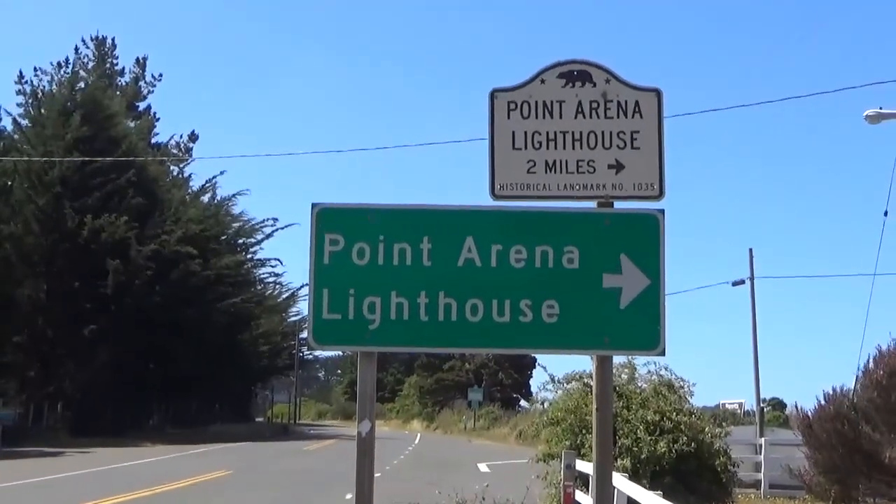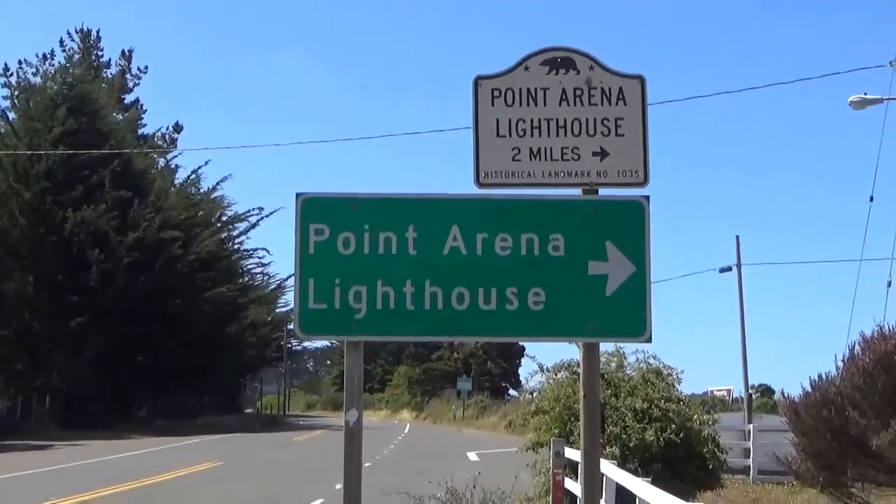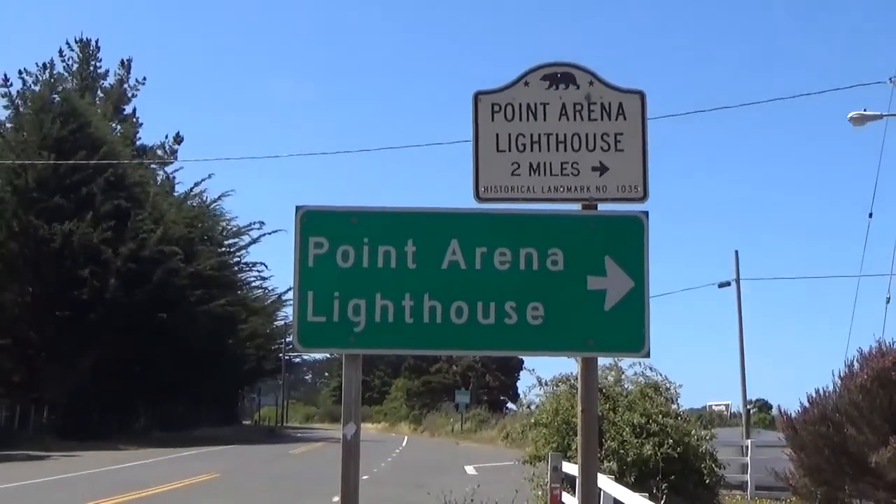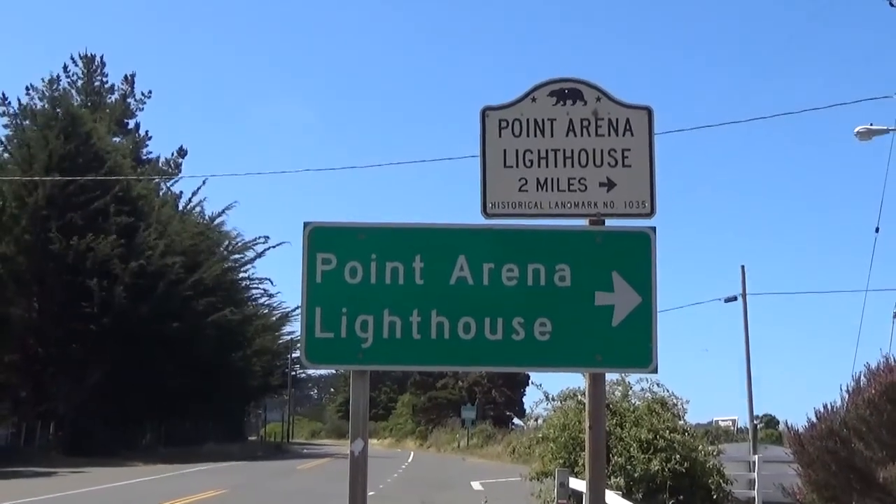Hi everybody. I'm in a place called Point Arena right now. It's up on the northern California coast, south of Mendocino, about maybe 30 miles.